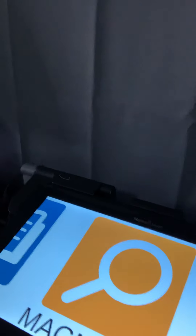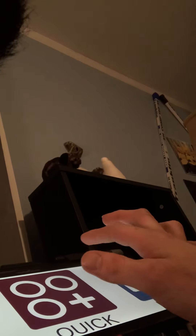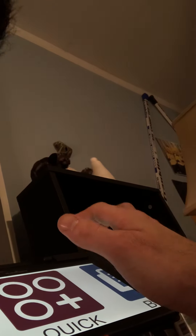It has different functions. Let me tilt this down so you can see. It's got a Magnifier, Books if you want to read books, a Quick Launch so you can get to an app quickly, an App Store, and a Gallery where you can save pictures — plus Settings and Help.